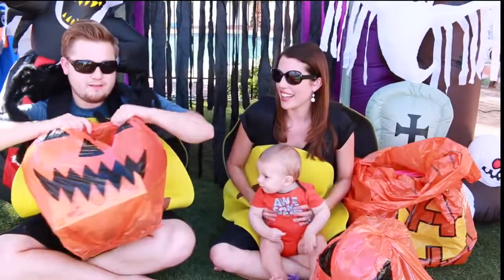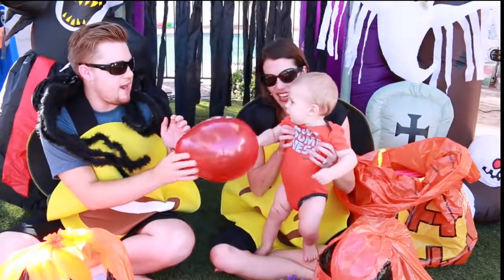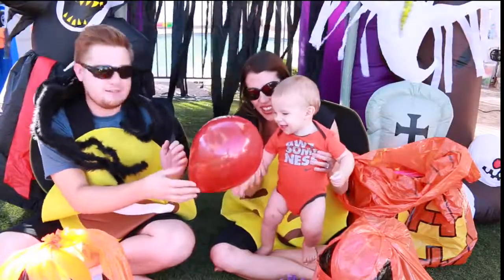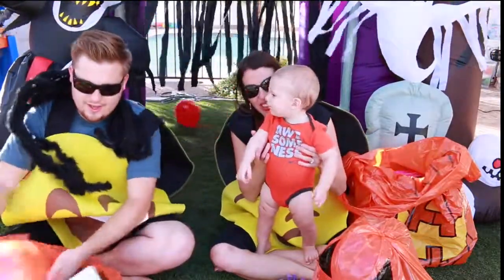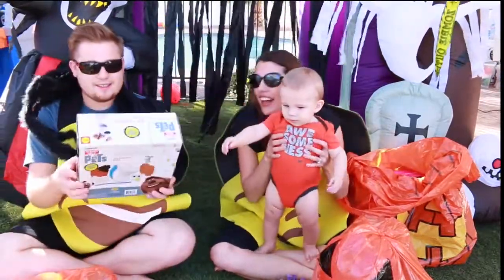I want to open up the little pumpkin — let's see what's inside. Some more balloons! Baby Adam likes it — he's smiling so big. He likes the balloon. Hit the balloon! And an orange one — there you go.